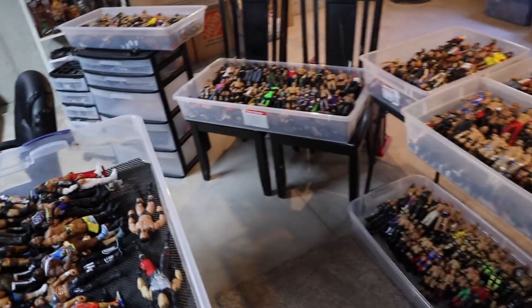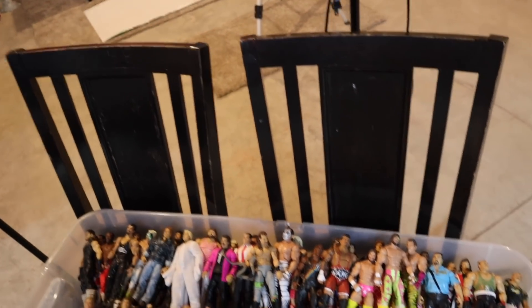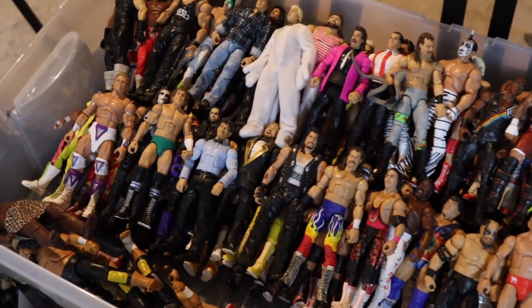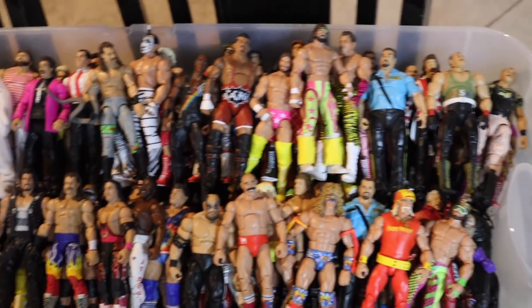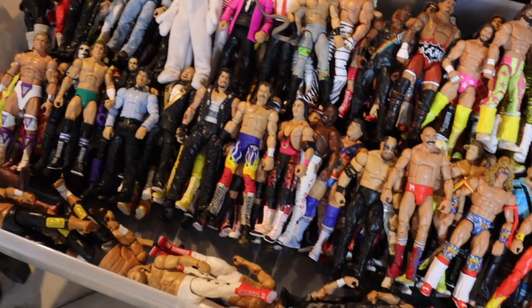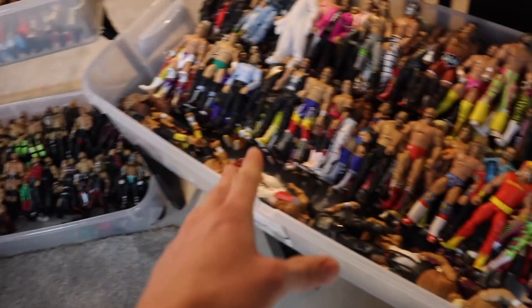Walking in, it's sort of like a walkway with WWE figure bins everywhere. Starting over here we have the legends bin — the 80s and 90s WWF bin — elevated on two chairs, which I love because it raises them up a little bit. There's a bunch of different legends figures in there looking beautiful. I did upgrade their bin into a bigger one because it was getting a little overflowed.